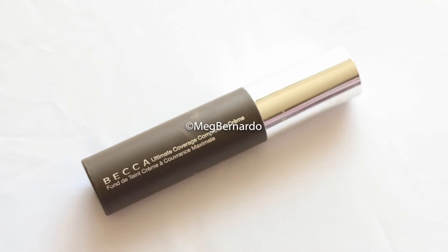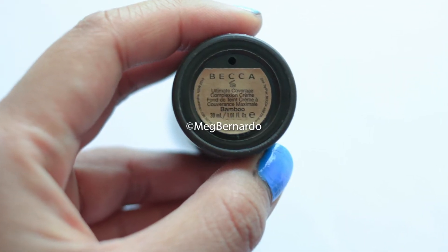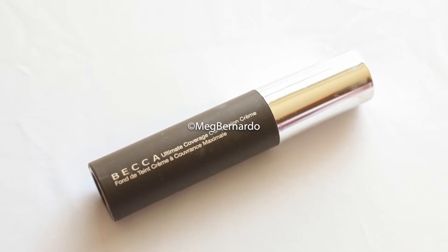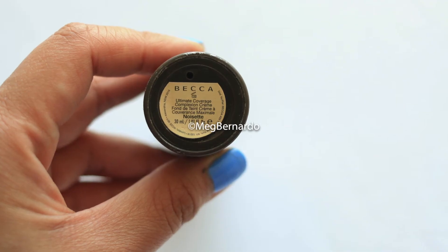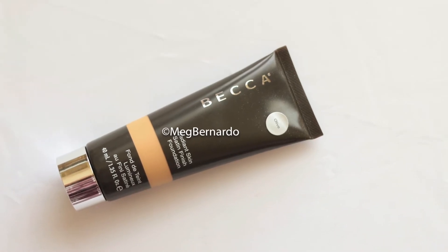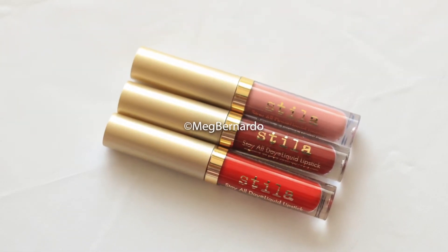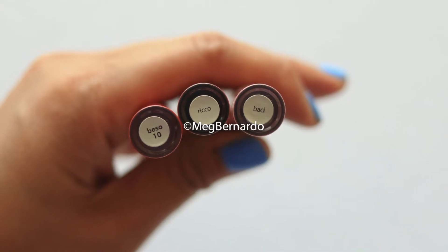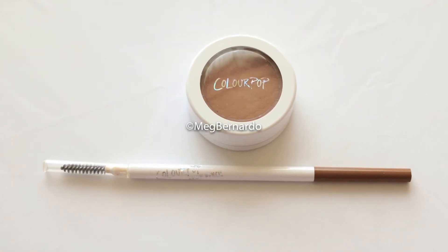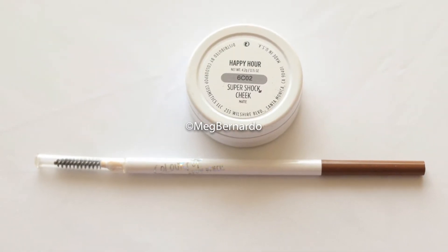Here are the products I'm going to let go of. Because I'm no longer into full coverage makeup, I'm letting go of my Becca Ultimate Coverage Complexion Cream in Noisette and Bamboo. I'm also letting go of my Becca Olive Radiant Skin Foundation, my Stila Trio in Bocce Rico and Best, and my Colourpop bronzer in Happy Hour and the eyebrow pencil in Dope Taupe.